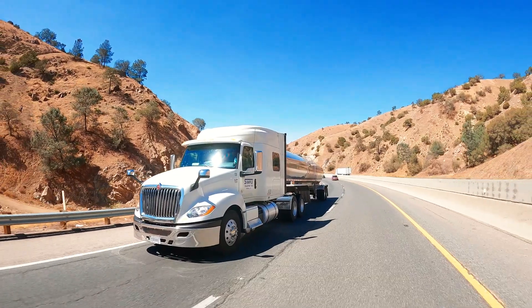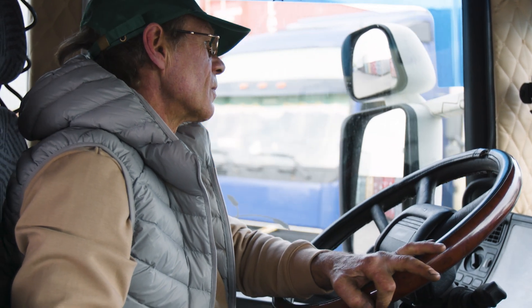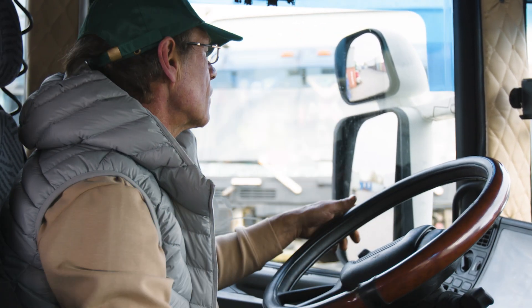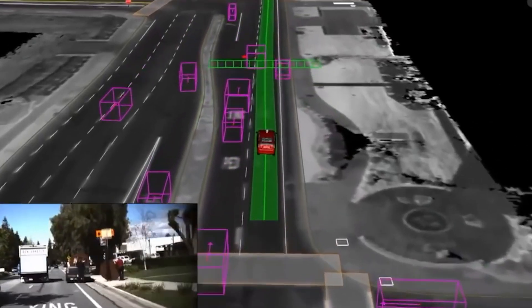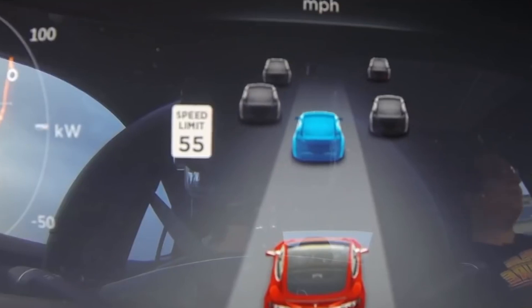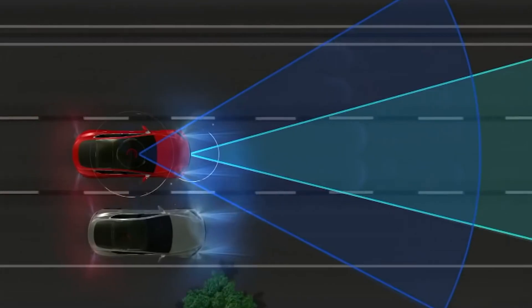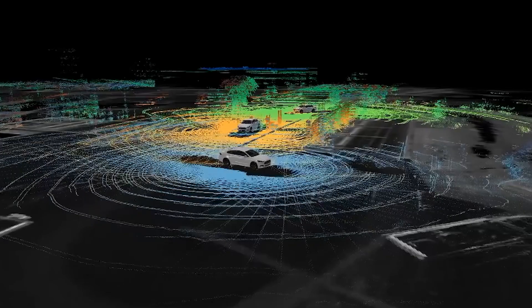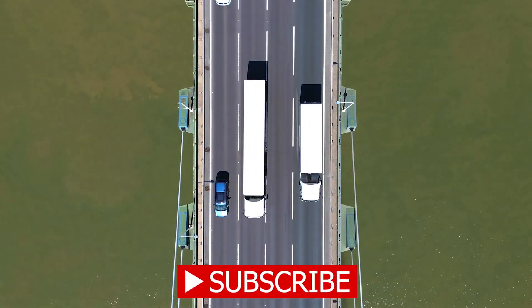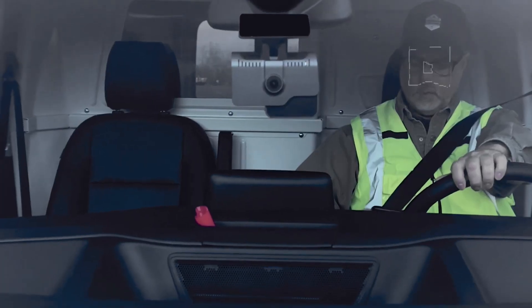Driver safety is a top priority for many fleet managers, but monitoring and improving driver behavior while staying on top of other fleet tasks can require a Herculean effort. Thankfully, with AI-powered fleet management software, you can streamline driver safety management and ensure the drivers are always on their A game. AI-powered telematics devices, such as dash cams and speed sensors, can automatically record, detect, and alert you to unsafe driving behaviors such as speeding, harsh braking, and distracted driving. Furthermore, they can also send real-time in-vehicle audio prompts to your drivers to help them make safer driving decisions.